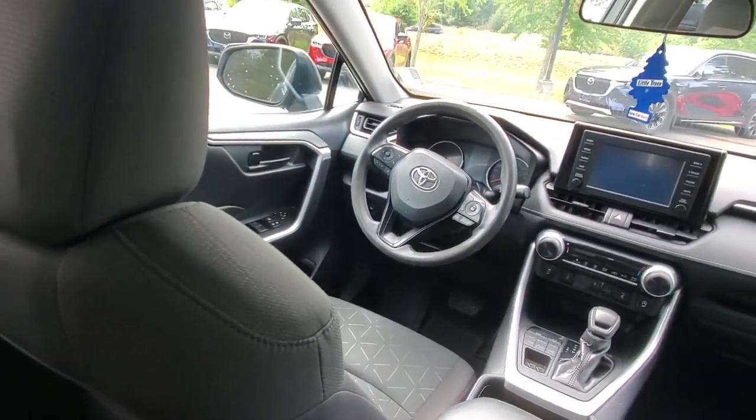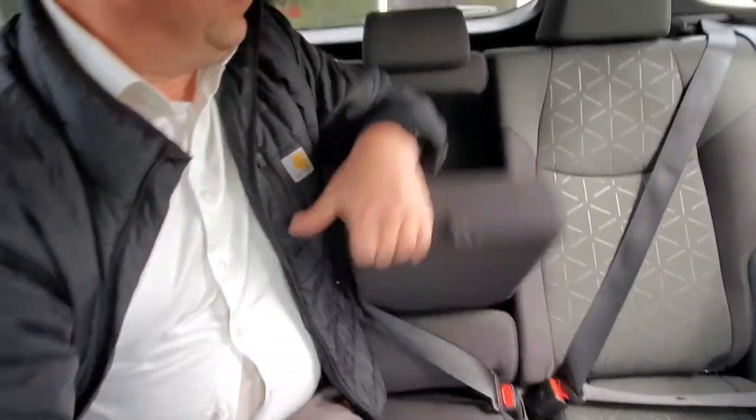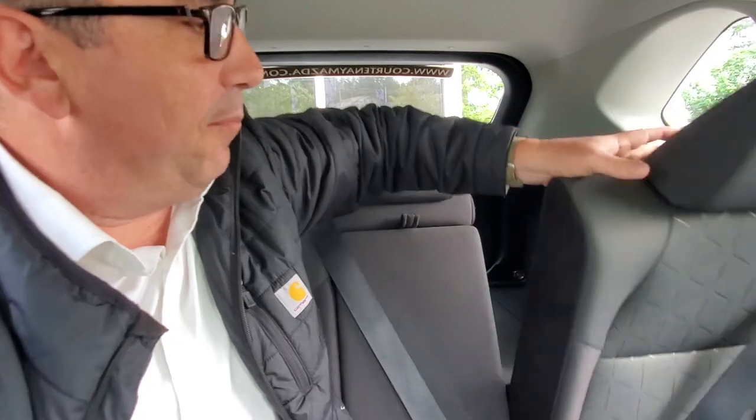Back here you also have an armrest that pops down with cup holders. You can put the seats down if you want more space — just flop them forward and it goes nearly flat. Great room for the dog, or if you want to go camping or on a road trip. There's tons of storage in here — these are a really nice vehicle.